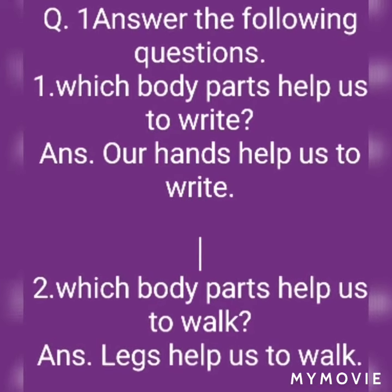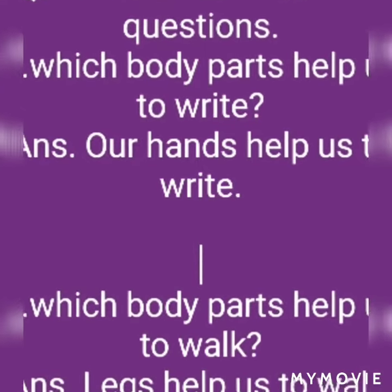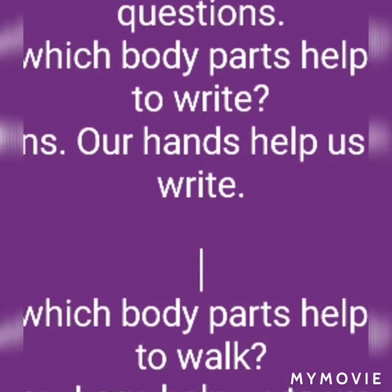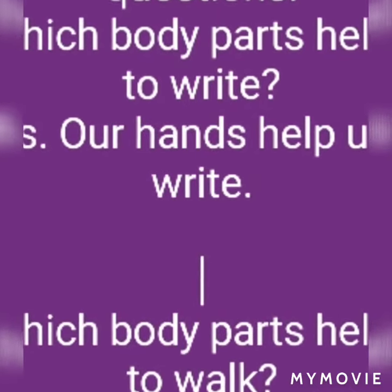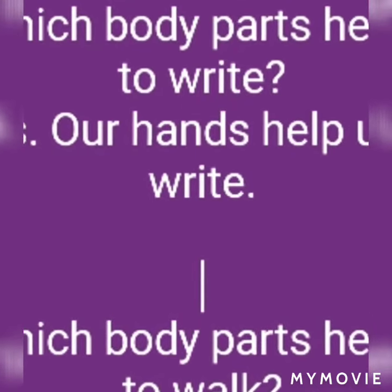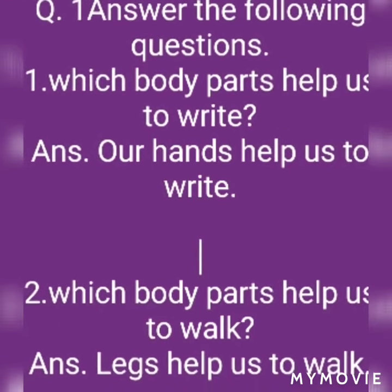Question and answer. First question: Answer the following question. Which body parts help us to ride? Answer: Our hands help us to ride. Next question: Which body parts help us to walk? Answer: Legs help us to walk.